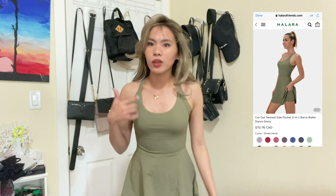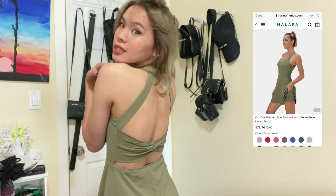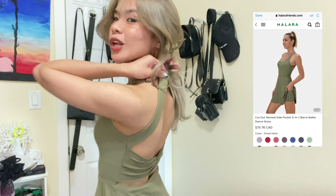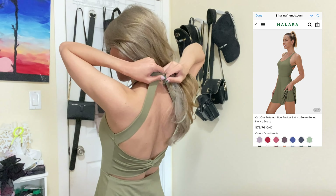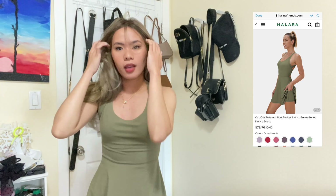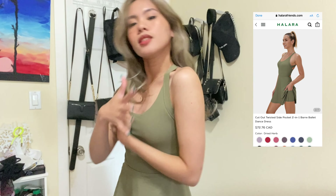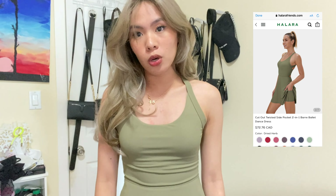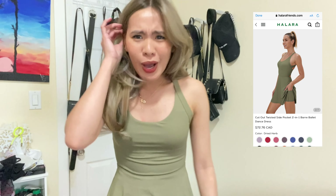This is the first dress. Now the second one is the same style but different backless design. It doesn't have a zipper — you just slip it on like that. Here it is. The second one is also a dress but in black.